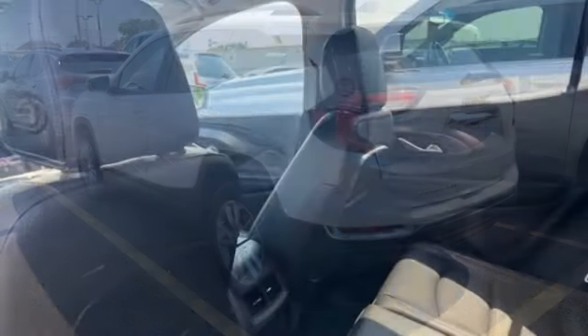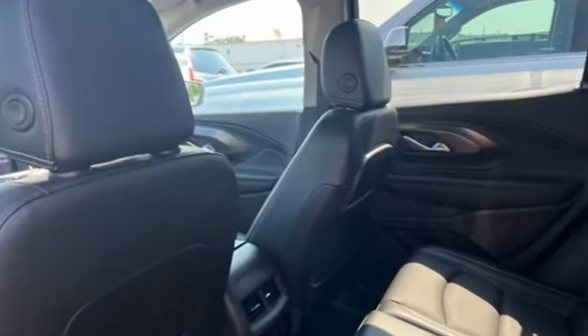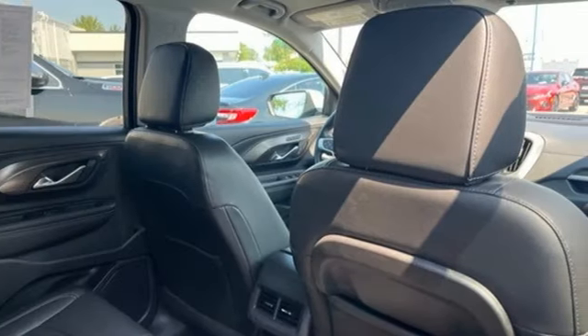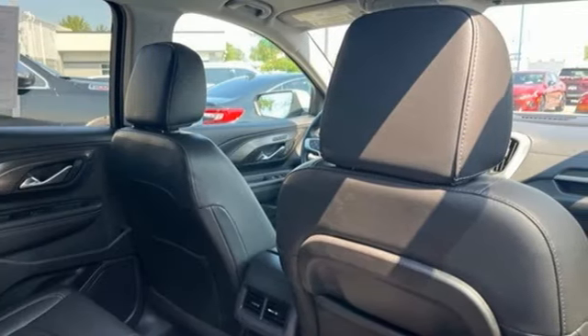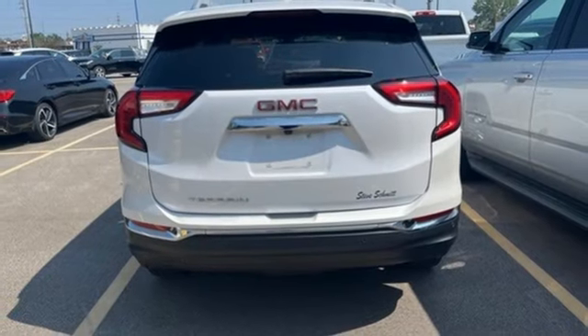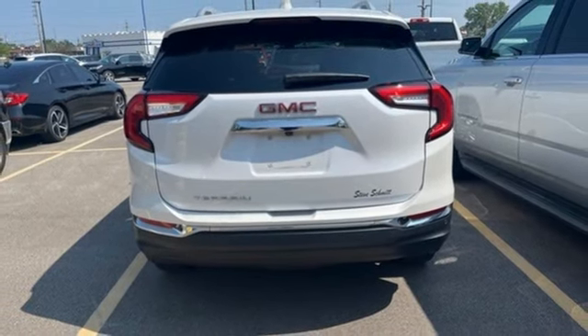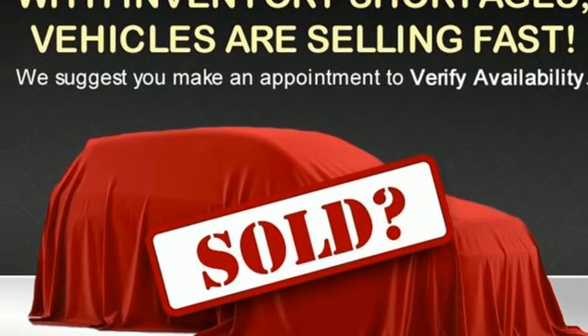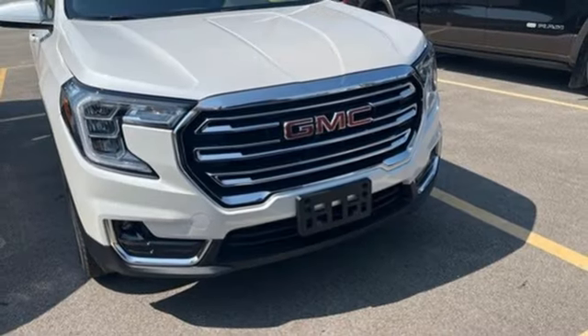Intercooled turbo inline four-cylinder engine. Front heated leather bucket seats. Streaming audio. Auto-dimming rearview mirror. Dual zone climate control. Wi-Fi hotspot. AM-FM satellite radio. Hands-free liftgate. Memory exterior door mirror settings. And automatic transmission.